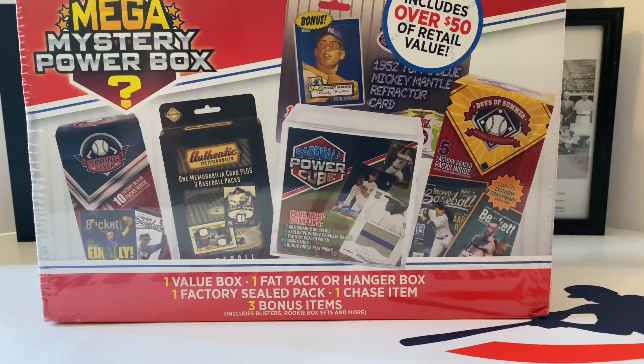What's up everybody, it's John from John Sports coming into a brand new video here on this Friday. How's everyone doing? Today, TGIF - time to open up a mystery product. This is the Mega Mystery Power Box.